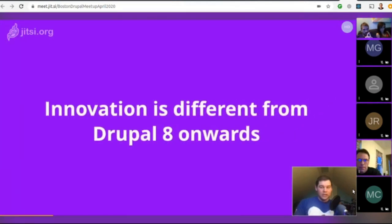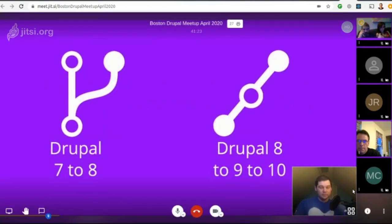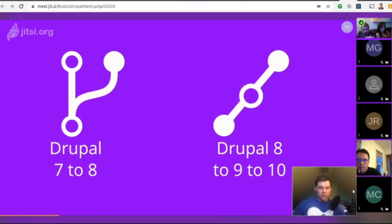We learned a lot from the Drupal 7 to Drupal 8 transition and changed the model of innovation entirely with Drupal 8, which should make it a lot easier for upgrading. Instead of creating a whole new branch when working on a new version, they built Drupal 9 almost entirely in Drupal 8, and continued working on Drupal 10 and Drupal 9 simultaneously.